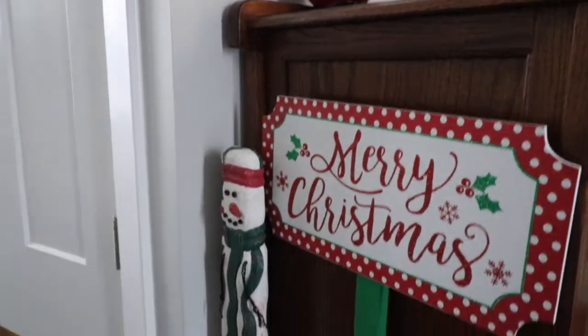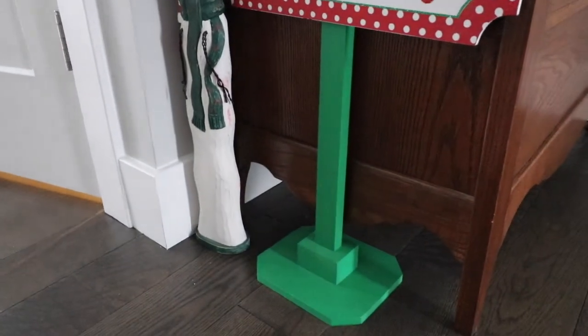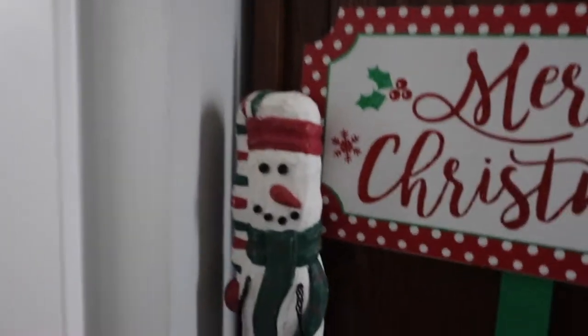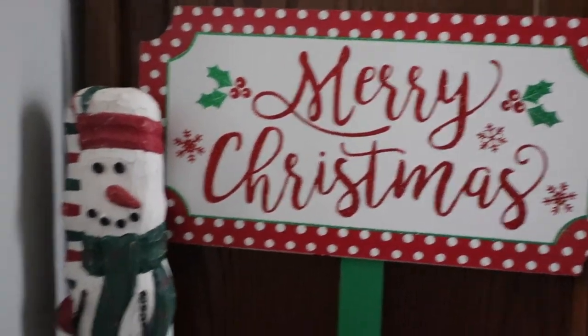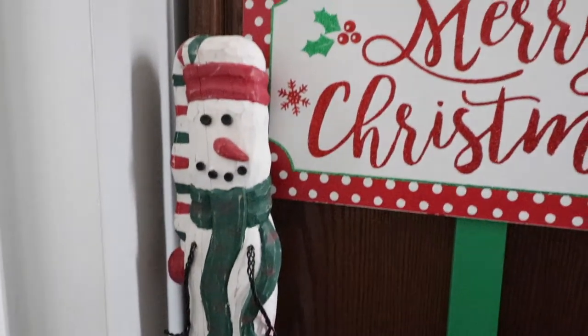As we walk in from the garage, you see this cute little 'Merry Christmas' sign — I believe I got it from Hobby Lobby last year. And then this wooden snowman was my mother's from when I was little; she donated a lot of her Christmas stuff to me a few years back.